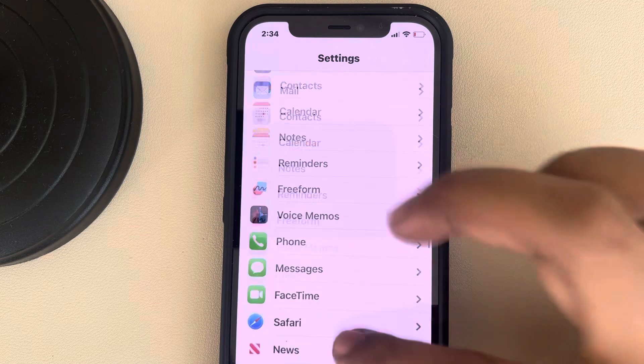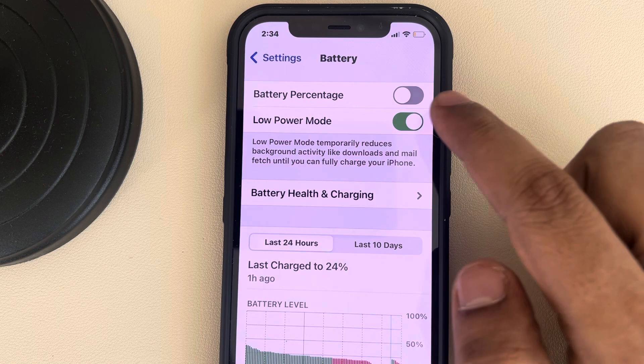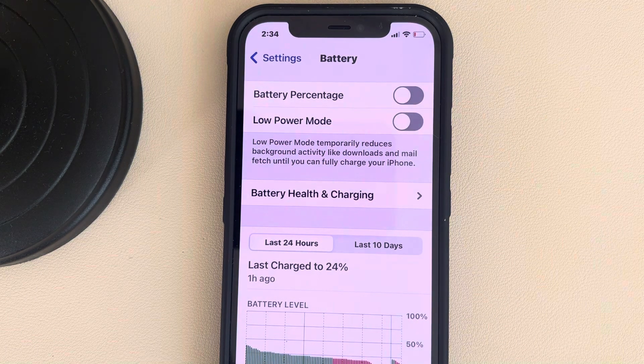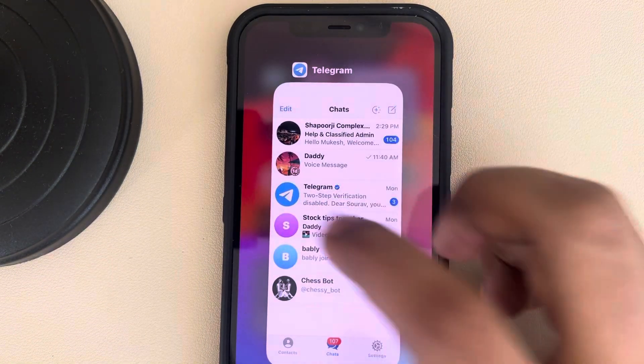Go back to the Settings home page and go to Battery. Make sure Low Power Mode is turned off — if it is on, turn it off.